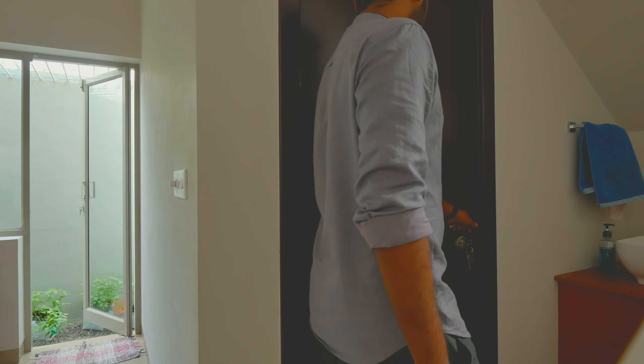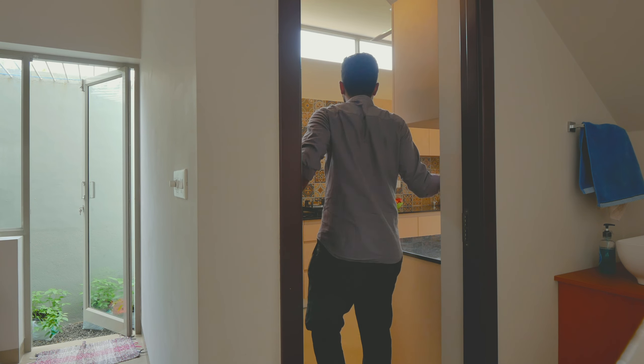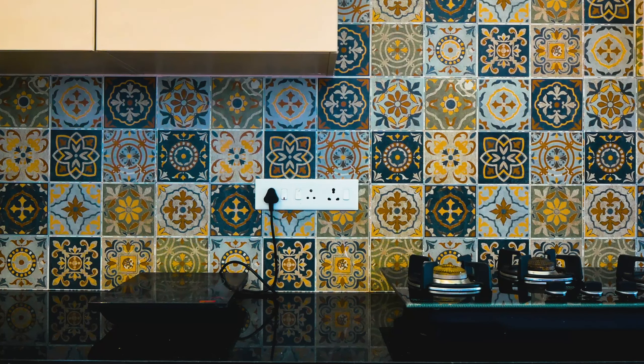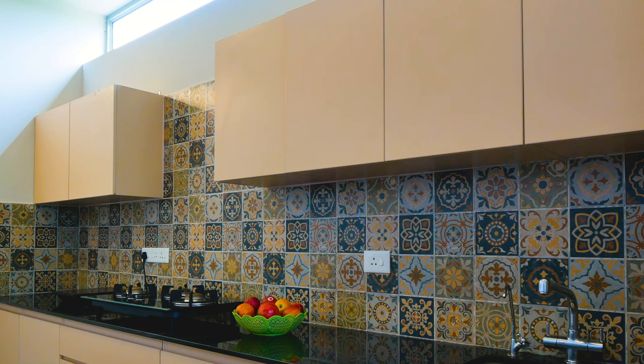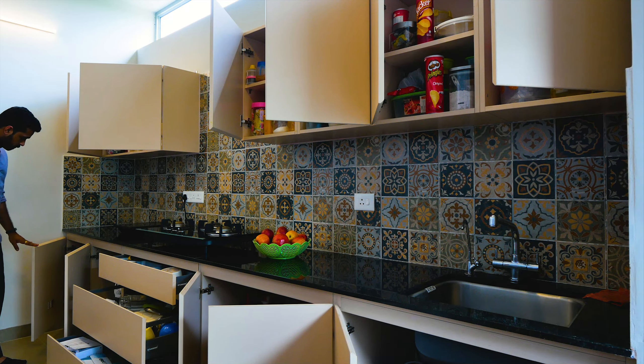We have access to the kitchen via a double loaded corridor. In the kitchen area, we have a normal formal kitchen area and a work area. We have designed two detached areas with a different feel. In the kitchen, we have dark tiles, shelves, granite, and a different color family.